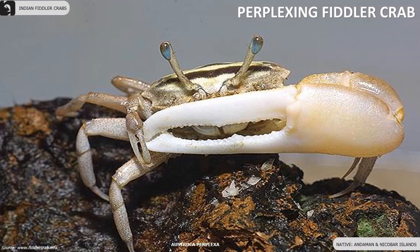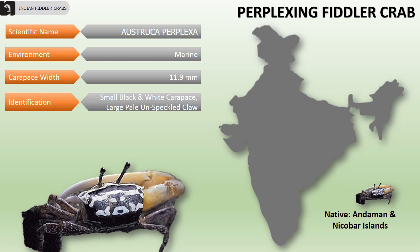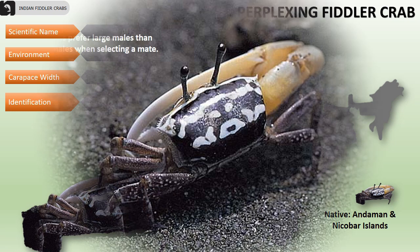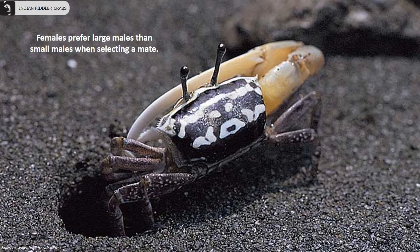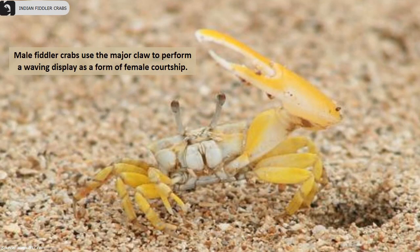Perplexing fiddler crabs are mainly found in the Andaman and Nicobar Islands. Their carapace width is 11.9 millimeters. They have a small black and white carapace and males have a large pale unspeckled claw. Females prefer large males over small males when selecting a mate. Male fiddler crabs use the major claw to perform a variety of waving displays as a form of female courtship.